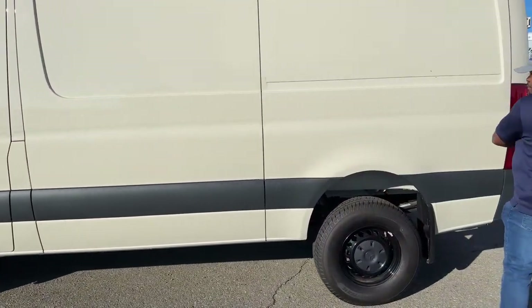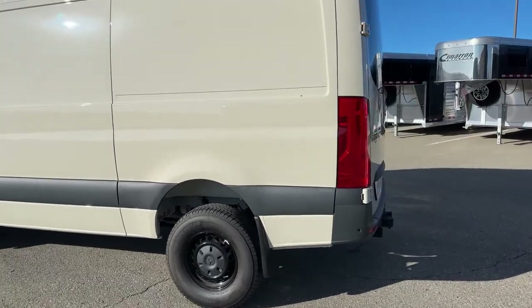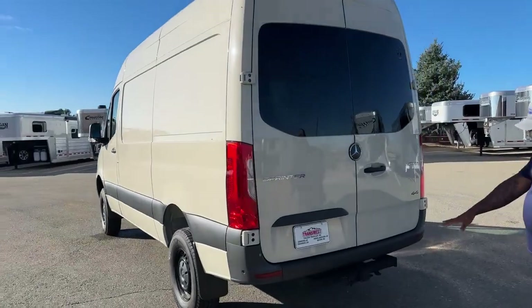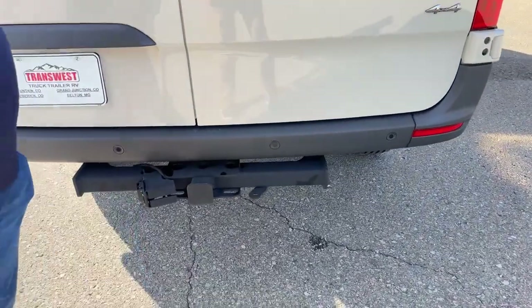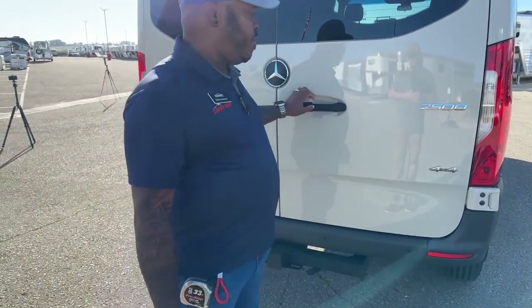This one is all-wheel drive — 4x4. It also has rest sensors, a bumper pull hitch with a seven-pin hookup, and of course as mentioned it is 4x4 and it is a 2500.